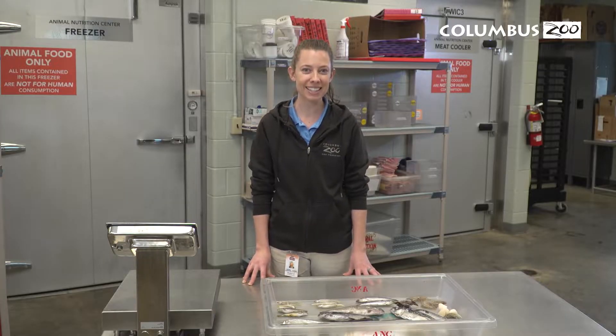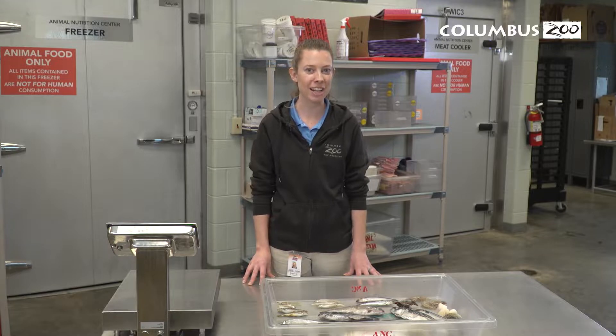Our penguins, pelicans, and sharks eat mostly fish, while our Asian small-clawed otters also get things like scallops, clams, mussels, and shrimp.